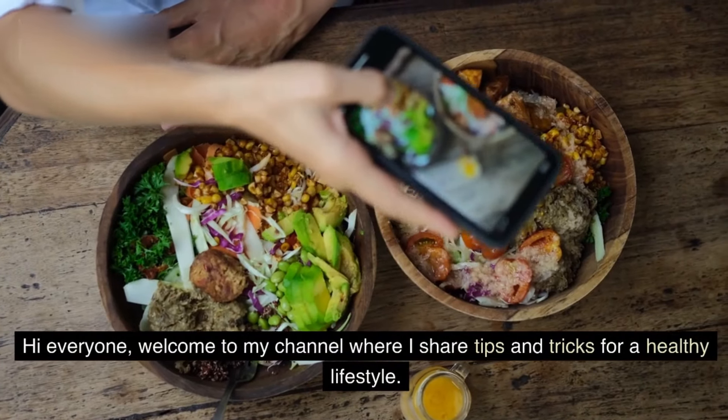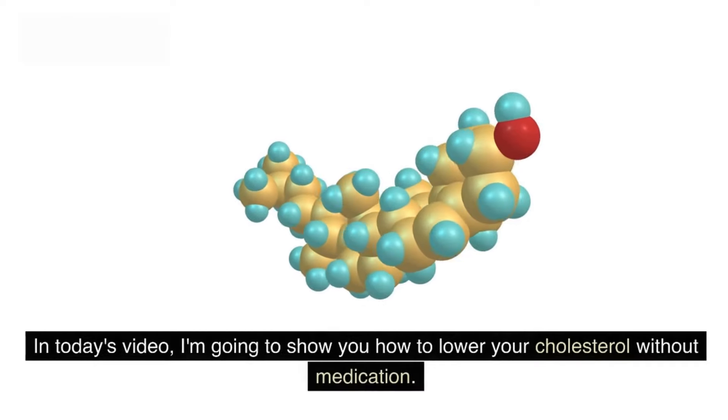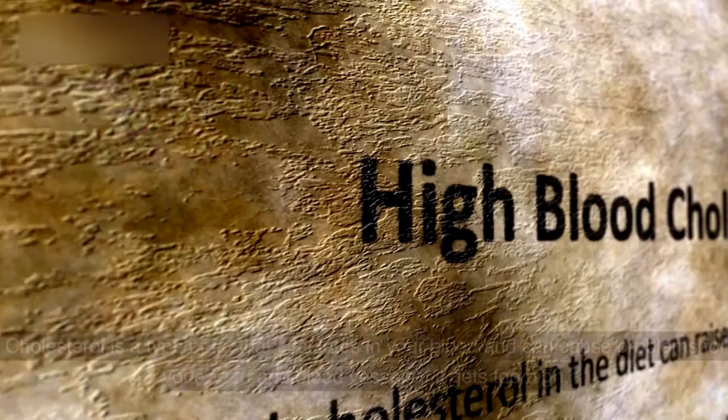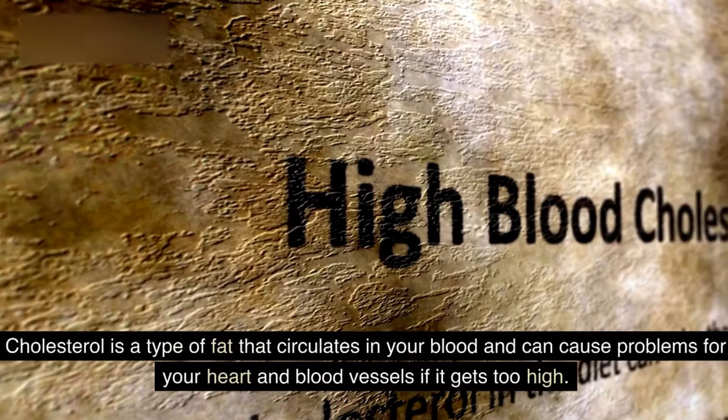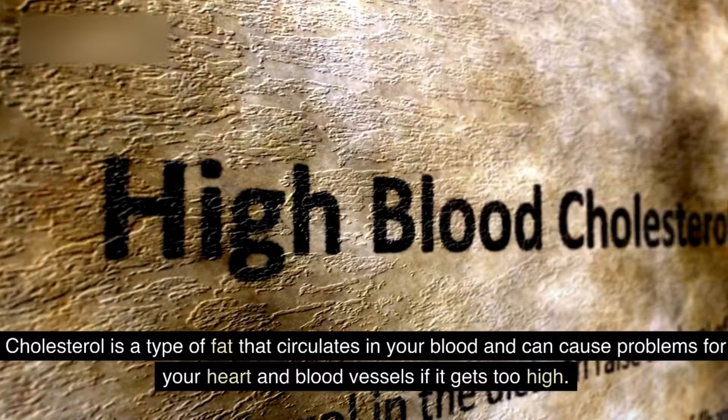Hi everyone, welcome to my channel where I share tips and tricks for a healthy lifestyle. In today's video, I'm going to show you how to lower your cholesterol without medication. Cholesterol is a type of fat that circulates in your blood and can cause problems for your heart and blood vessels if it gets too high.